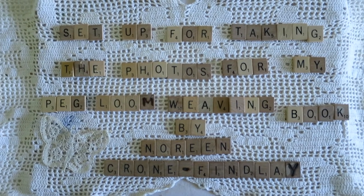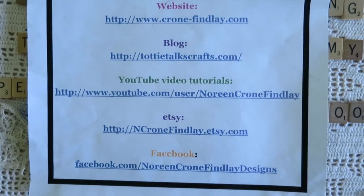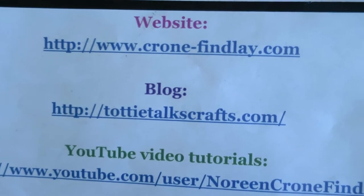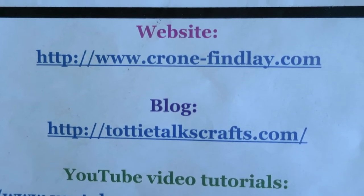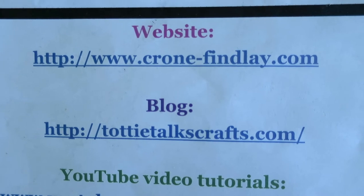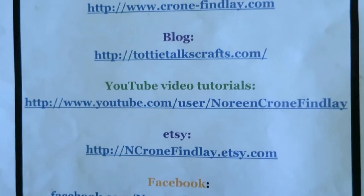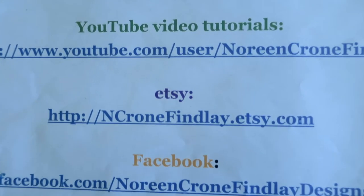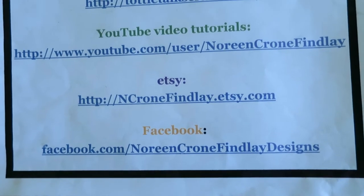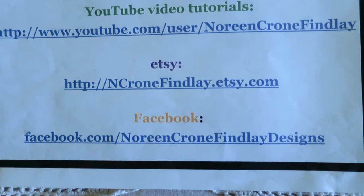I'm going to pull up my list of different links. There's my website, which isn't really a full website right now and won't become one until the book is done. When I hand in my manuscript in June I'll get to work on it, but for now it's simply a list of links to ToddyTalksCrafts, my blog, YouTube video tutorials, and my Etsy shop. Please go to my Etsy shop to support my work, and on Facebook you can follow me at Noreen Krohn-Findley Designs.